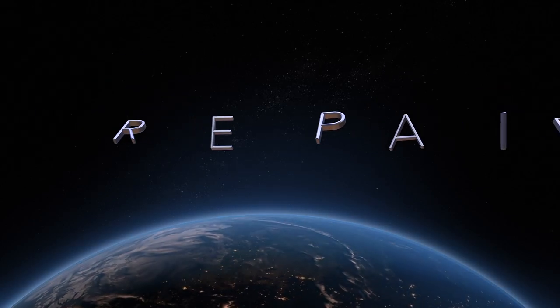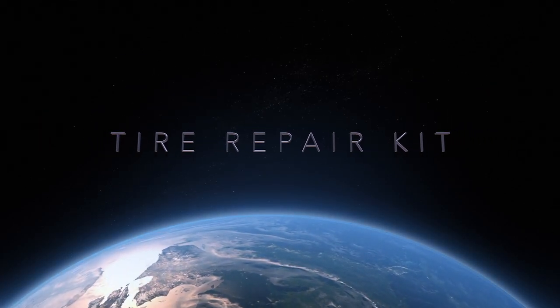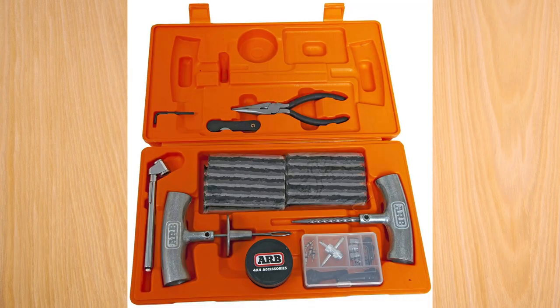Next is a tire repair kit. This goes into the same philosophy as the first aid kit — if you don't know how to use it, it's useless weight. There are a lot of kits on the market. The ARB one is considered one of the better ones because the tools are more ergonomic and better built. Cheaper ones from a truck stop will get the job done but may break after a couple of uses. Hopefully you never have to use it, but it's a good piece of equipment to have.